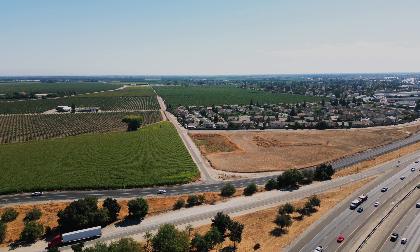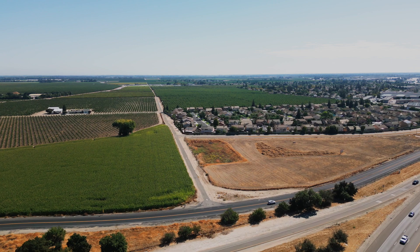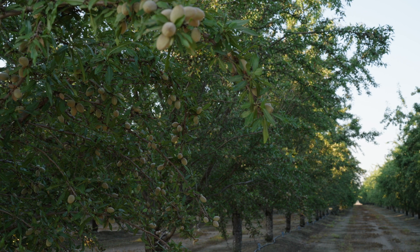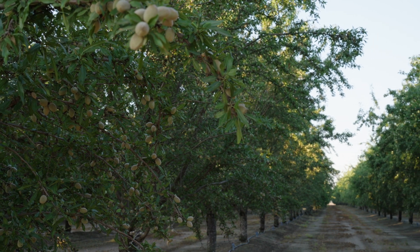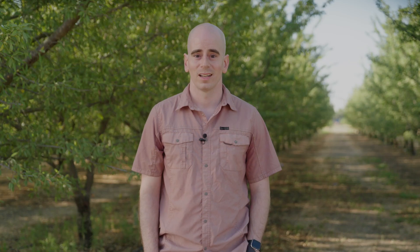There are three trial sites in this latest generation: one down in Chowchilla, one up in Chico, and the one in Salida that we'll be touring today. We collect boatloads of data each year at these three trial sites to evaluate these varieties for you. We look at bloom dynamics, disease incidence, hull split dynamics, yield, yield efficiency, canopy size, kernel quality and defects, as well as the ease of shaking.